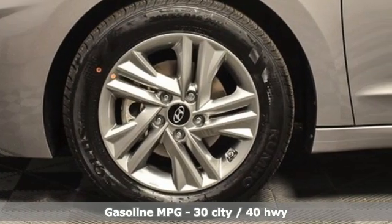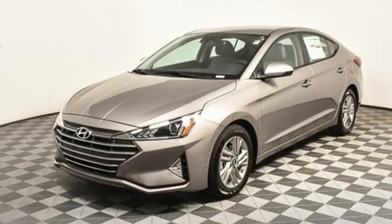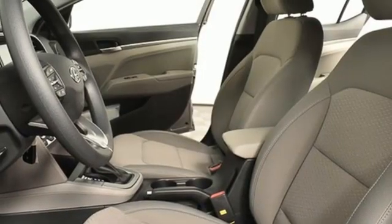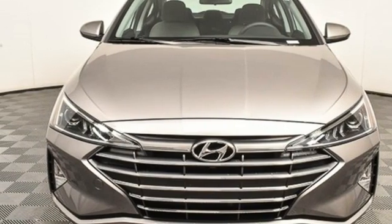Streaming audio, wireless phone connectivity, dual zone climate control, USB port, manual tilting steering column, inline four-cylinder engine, aluminum wheels, gas pressurized shocks, and continuously variable automatic transmission. Stop in for a test drive and make it yours today.